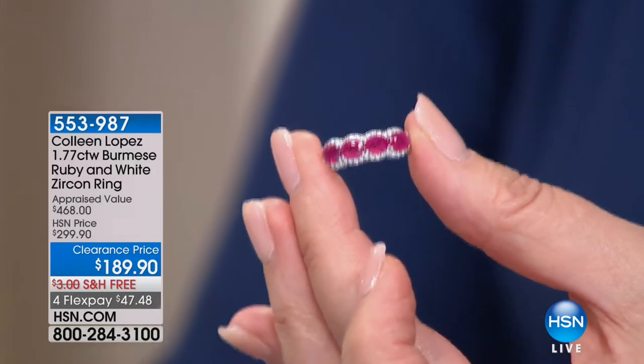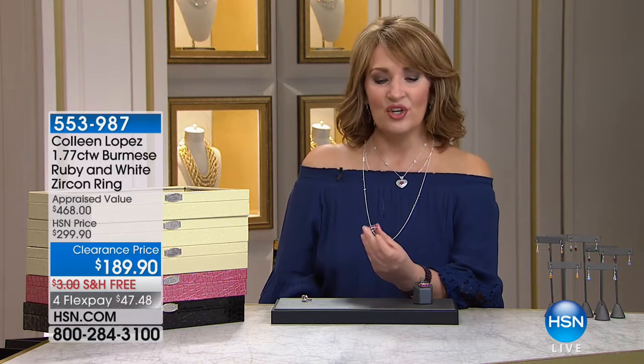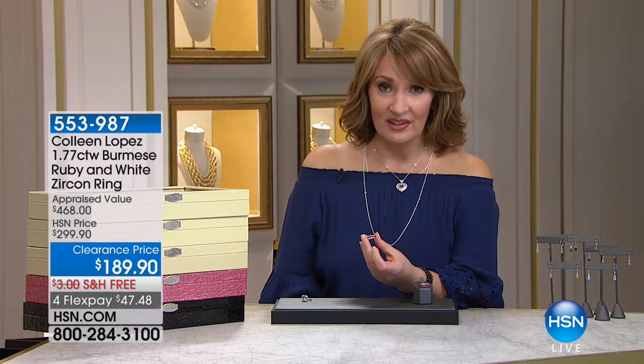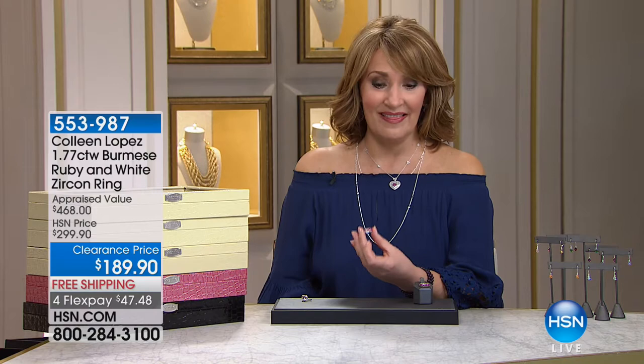If you'd like to own this one, it's item 55-398-7. It's really a gorgeous ring and such a value. I don't think you could possibly beat it. And these are natural — not glass filled, not enhanced. This is the real McCoy, mother nature's natural wonder and beauty in that gorgeous ruby.